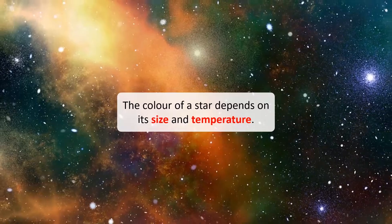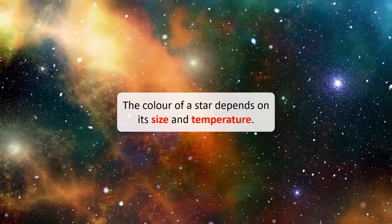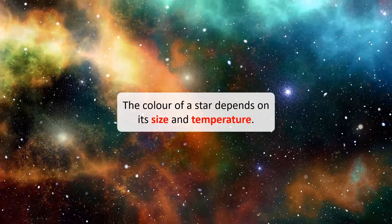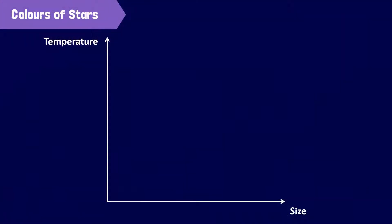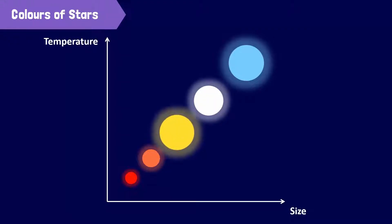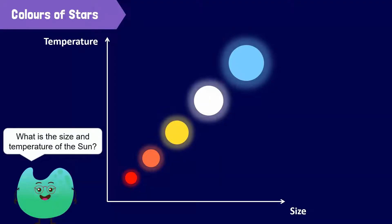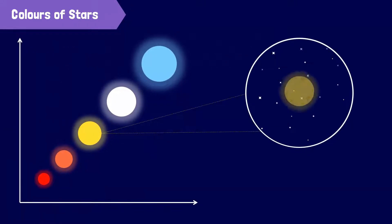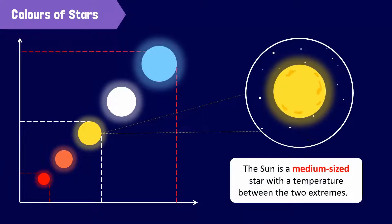Let's first discuss the colors of stars. The color of a star depends on its size and temperature. Stars emit heat and light in different amounts. The coolest and the smallest stars appear red. The hottest and the most massive stars appear blue. The stars in between these two extremes are orange, yellow, and white in color. Our sun is a yellow star.